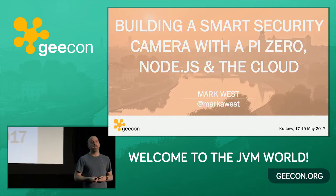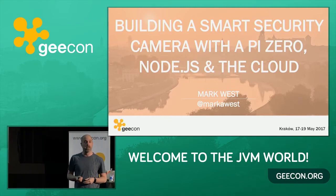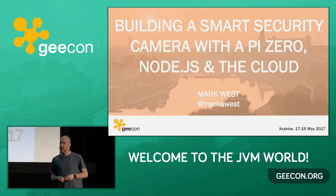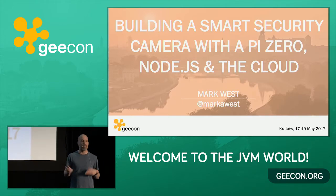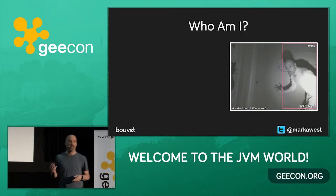I'm here today to talk about how I built a smart security camera using Pi Zero and some Amazon services. This was a hobby project. Before I go any further, I've not been at GeekOn before, so I just want to quickly say a little bit about who I am.